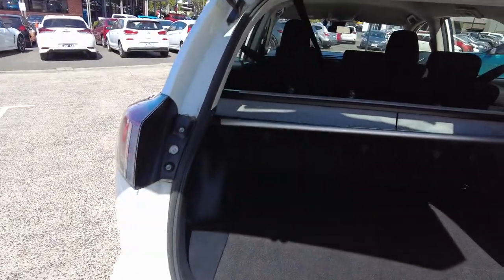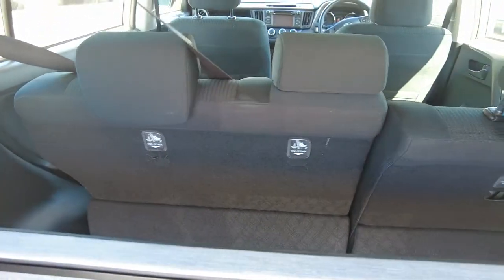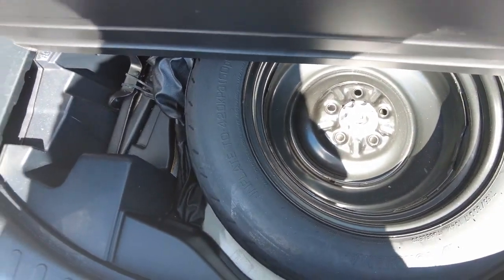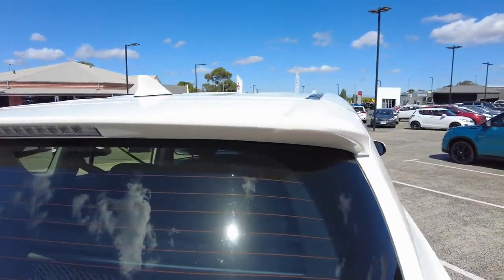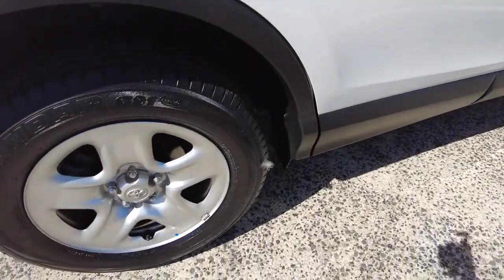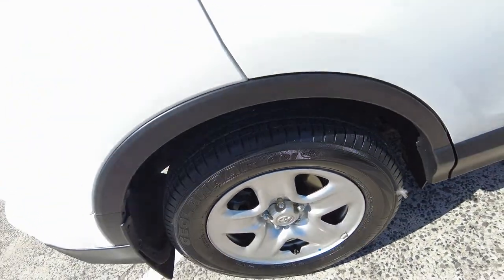Coming through to the boot storage — for a compact car it does have a lot of storage here. It has a privacy shelf as well, and a net for your additional things. And like I said, you can prop down the back seats to get that additional storage. There's a spare wheel there as well. There's a nice little brake light mounted on this rear spoiler at the back of the car. Looking at the back wheels — again, very good condition and lots of tread left on those tyres.